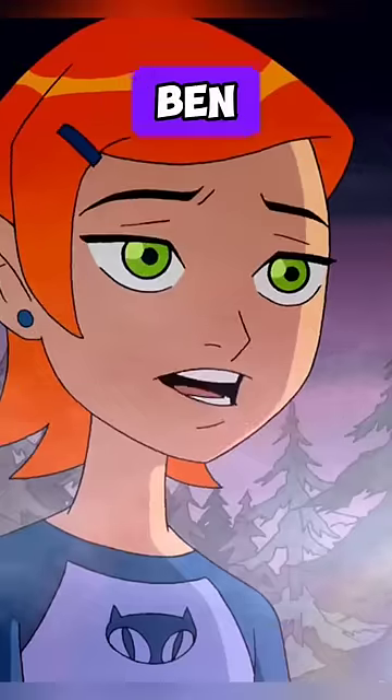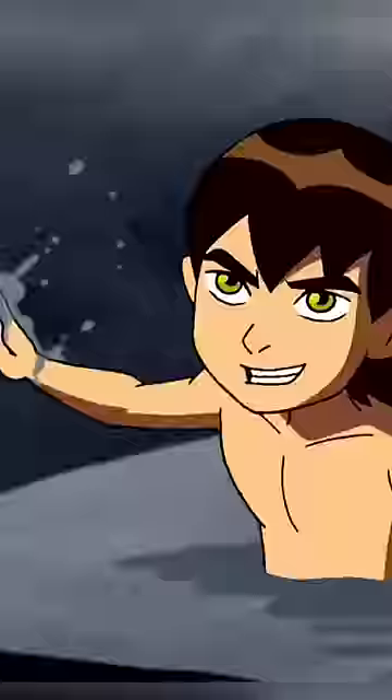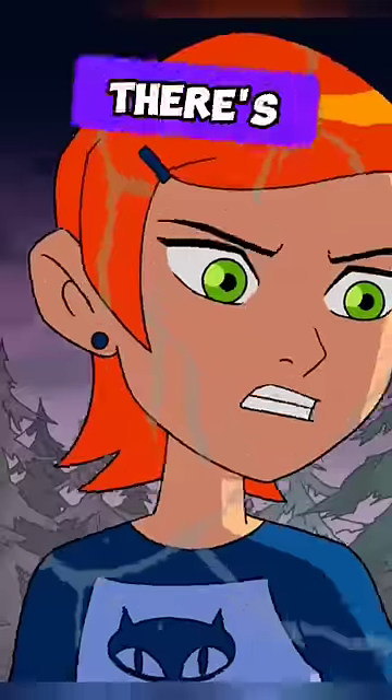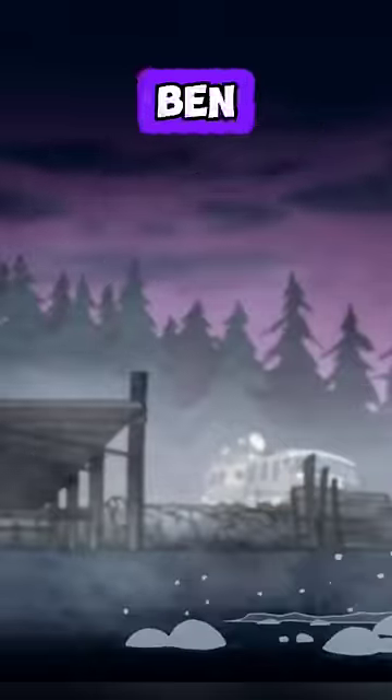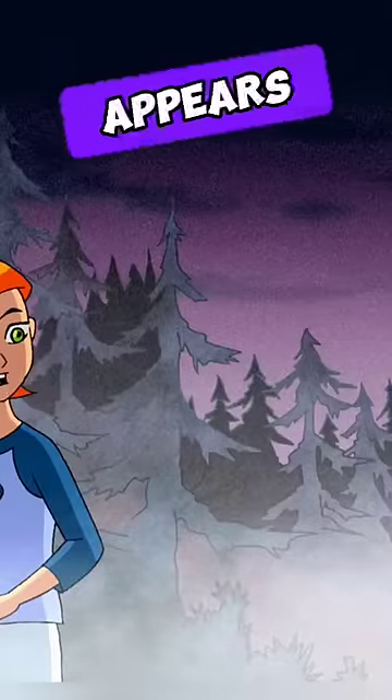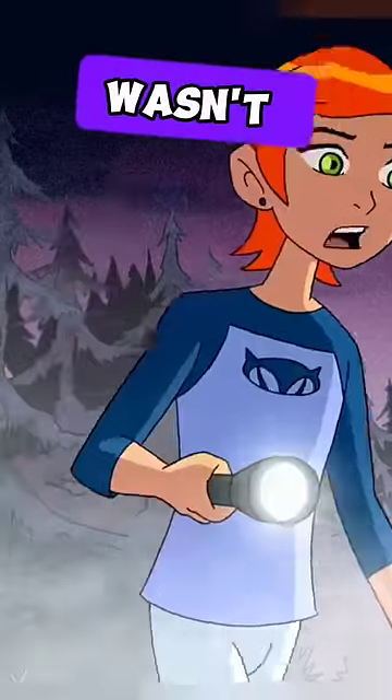Animation mistakes you missed in Ben 10. Number three: in the episode The Kraken, there's an inconsistency where Gwen gets drenched by water splashed by Ben, but in the following scene she appears completely dry, as if she wasn't wet at all.